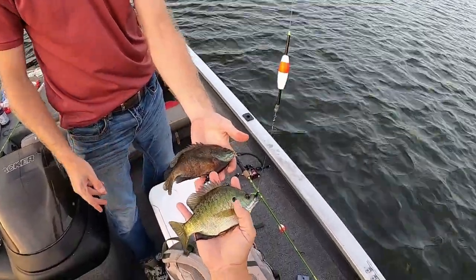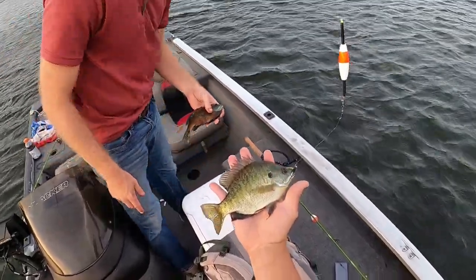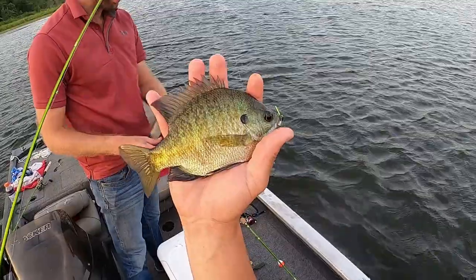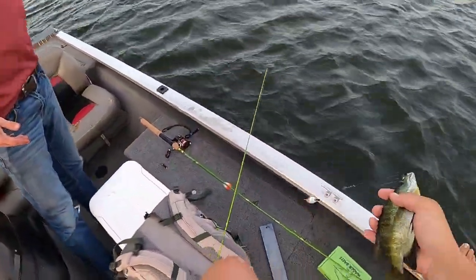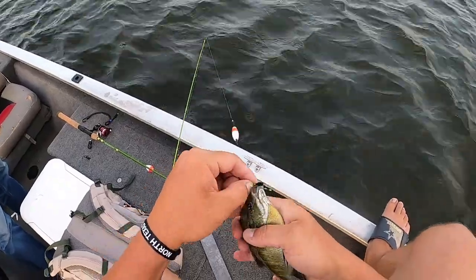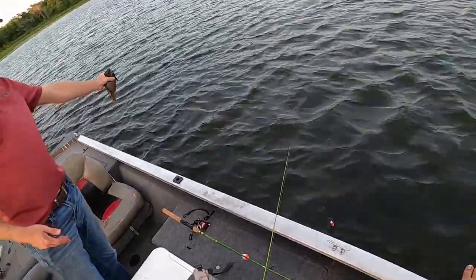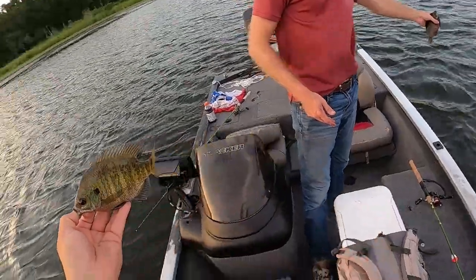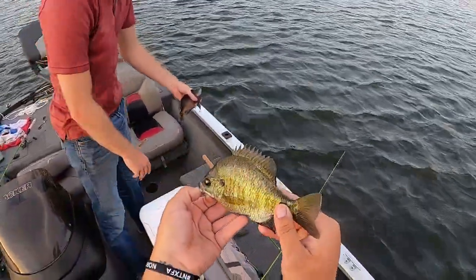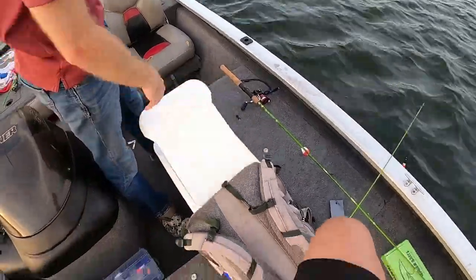But this is a different bluegill — so what is this? I think they're just common bluegill. Look at that — what's the difference between a male copper nose and a female? I couldn't tell you, but I know this ain't no copper nose — look at the colors, man. That's a beautiful fish. That's a good one right there.